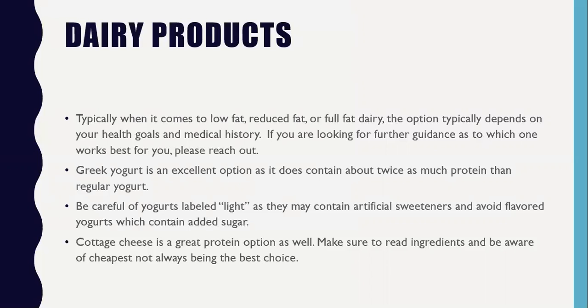Cottage cheese is a great source of protein that we often forget about. Make sure you read the ingredients — the cheapest is not always the best choice. Compare your Daisy brand to your store brand: there are a lot of extra ingredients in the store brand versus Daisy. The least amount of ingredients in a product, the better.